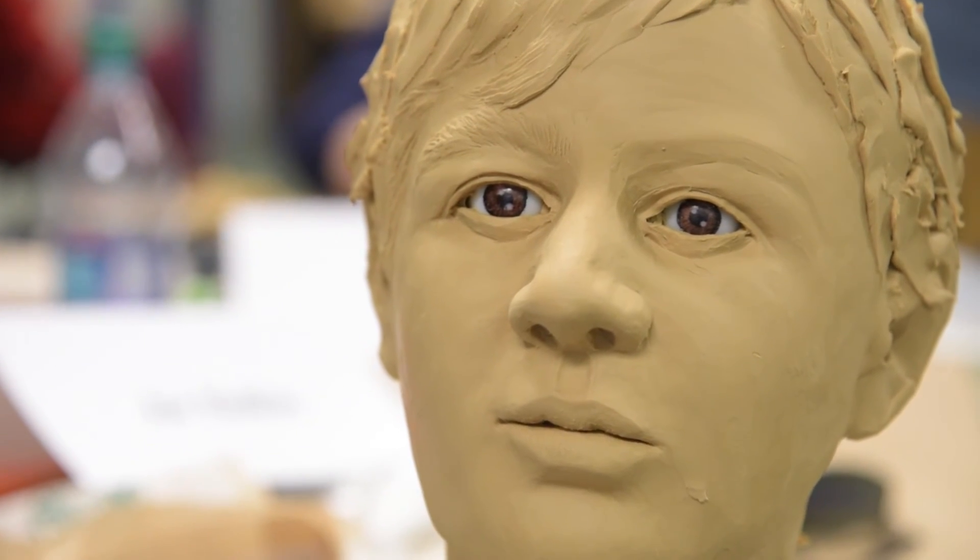I stop when I see somebody staring back at me — that's how it works. You know you're done. When you step back, set your sculpting tools down, I'm going to have a 13-year-old boy's face staring back at me.